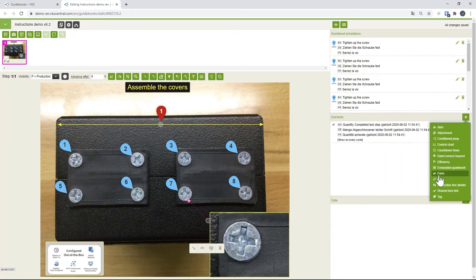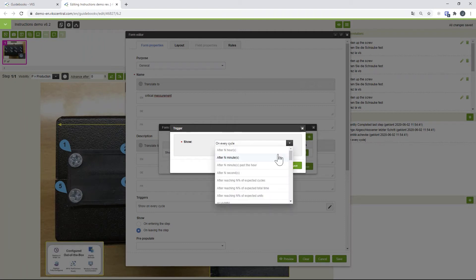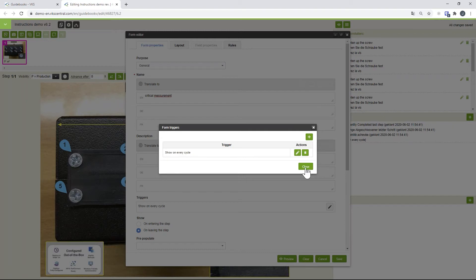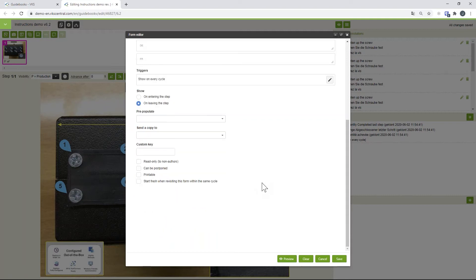I add a form for the critical measurement. Forms are completely customizable — you can name them however you want and add a description. You can also set display triggers: show the form on every cycle, after one hour, or after every fifth part. For example, in machining an operator sets up a machine that runs 100 cycles, so you can set this measurement to be checked every hour or every fifth part. You can also trigger automatic notifications — when the operator hits save, a copy is sent to the supervisor or whoever you specify.